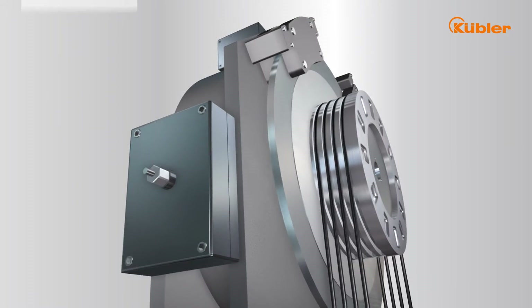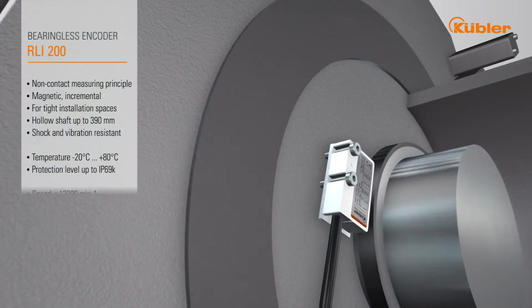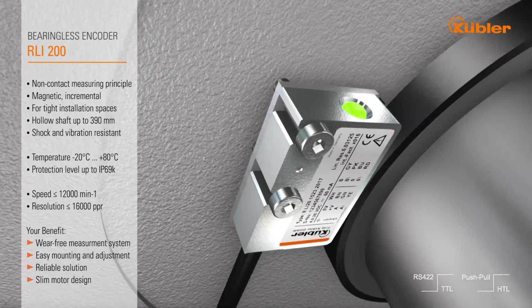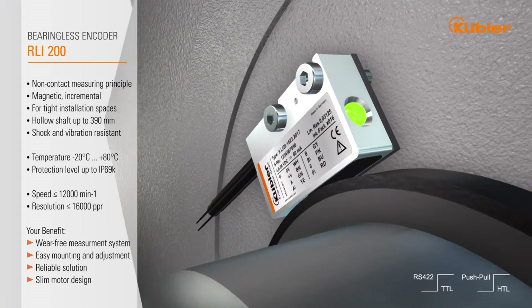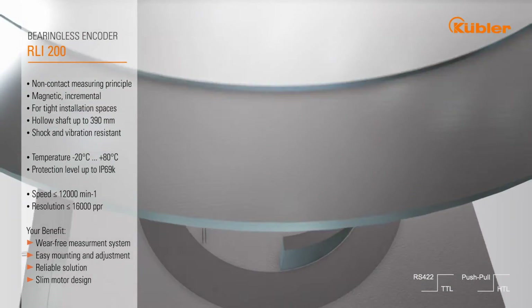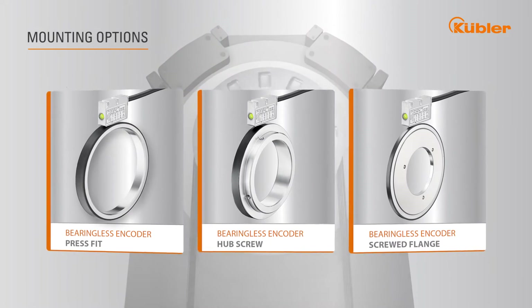Kübler also offers flexible solutions for the tightest spaces. Our bearingless encoder RLI200 is the answer to this challenge. It enables the installation of a contactless measurement system with an extremely low depth, even in the tightest of spaces. The custom design of the measurement system fulfills the most challenging requirements.